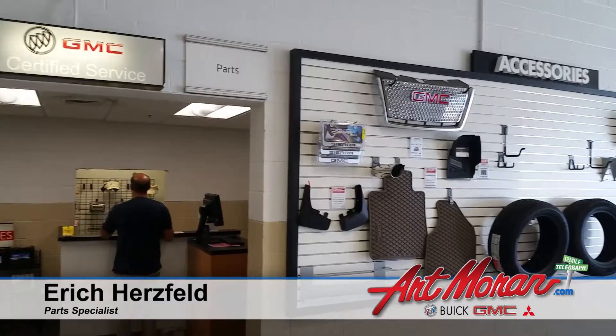My name is Eric Herzfeld. I work here at Art Moran in the parts department. I live in Warren, Michigan. I live by myself, but I just moved there actually from Waterford, Michigan.